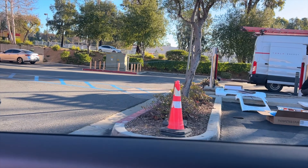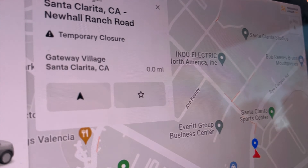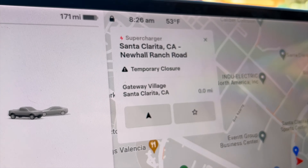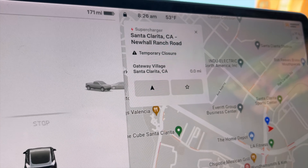I guess that makes sense because they're liquid cooled — never thought of actual coolant going in. So there you go: Tesla Santa Clarita Supercharger at Newhall Ranch Road, temporarily closed, and that is the reason why. Now you know.